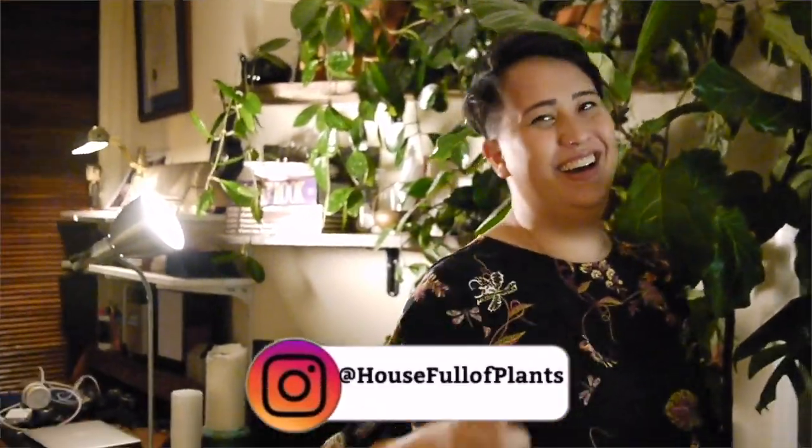Donate to help Australia. And then follow House Full of Plants. This has been my home — thank you so much for coming in and visiting the House Full of Plants.